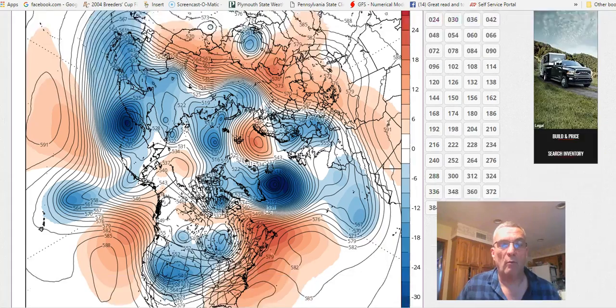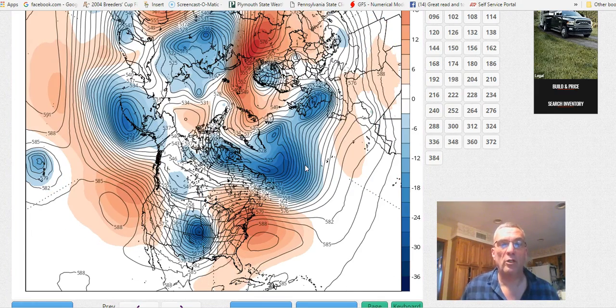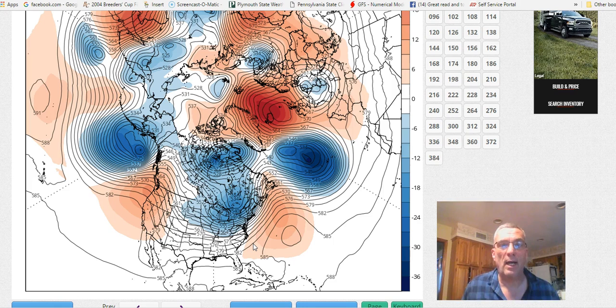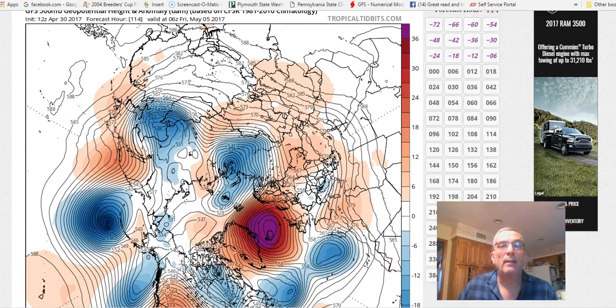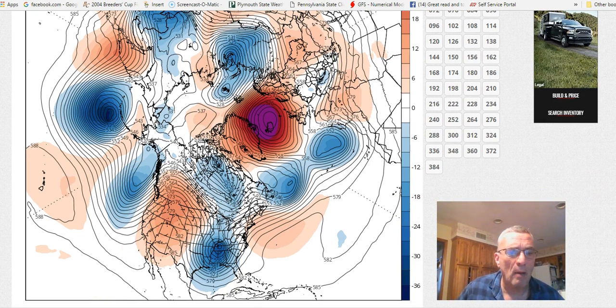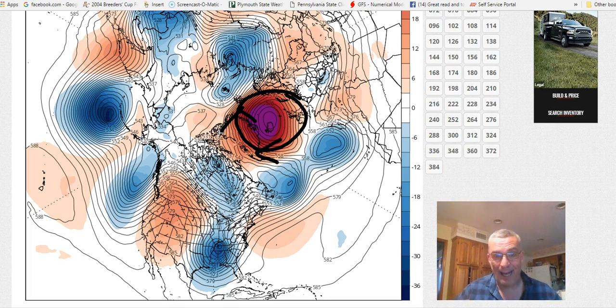I'm giving you a hemispheric view here so you can see what happens over the top. We are at Friday at this point, and here's our weekend. You're going to start to see some wholesale changes developing. Notice that ridge in Western Europe gets stronger and stronger over time. Gradually an upper high forms and closes off, and that upper high moves its way toward Greenland. This is our block, and at this point we are looking at Friday, May 5th.